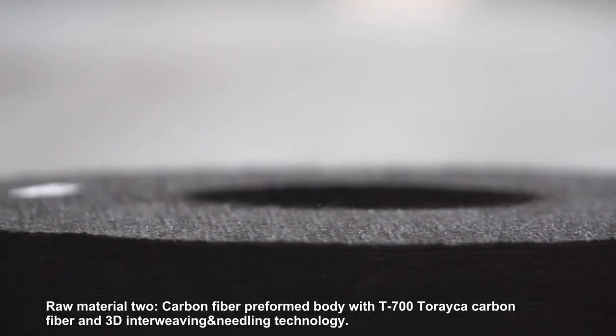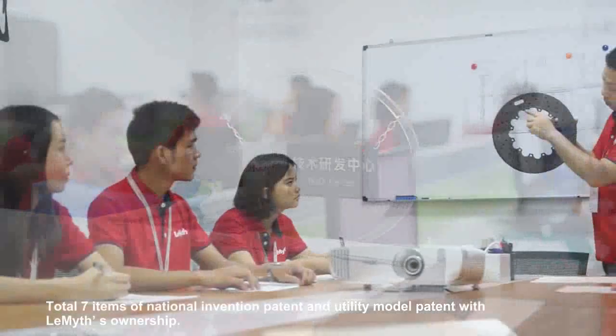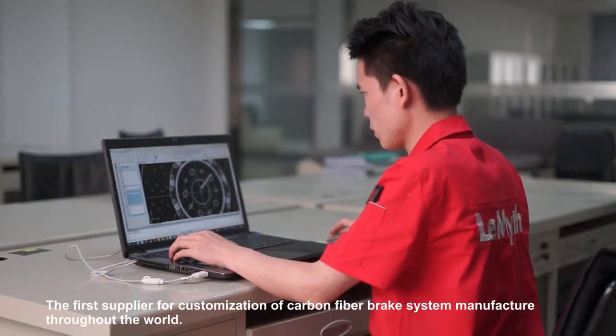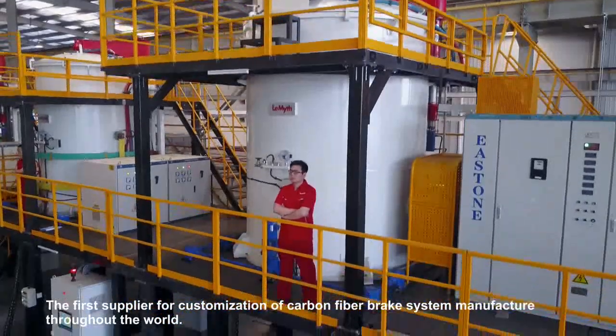Carbon fiber in 3D interweaving and needling technology, with 227 items of national invention patent and utility model patent. With IP ownership, the first supplier of customized carbon fiber brake system manufacturer throughout the world.